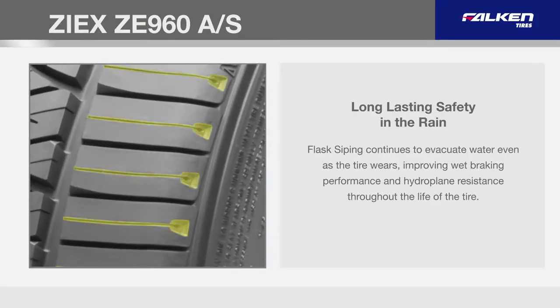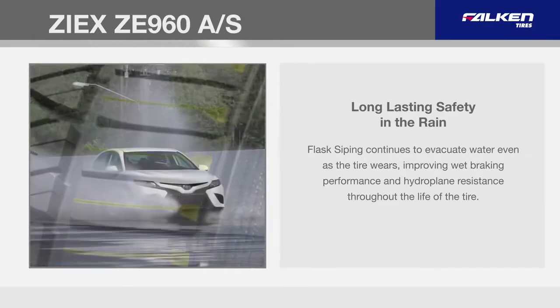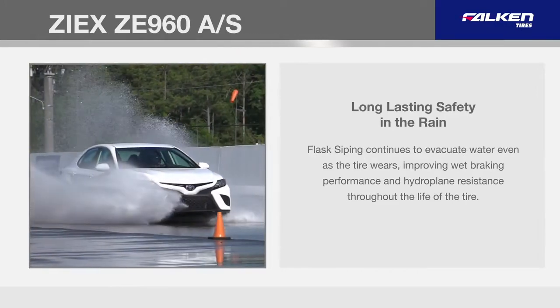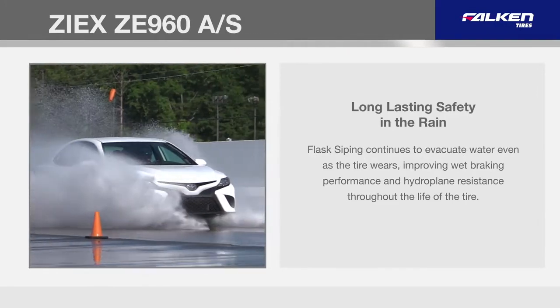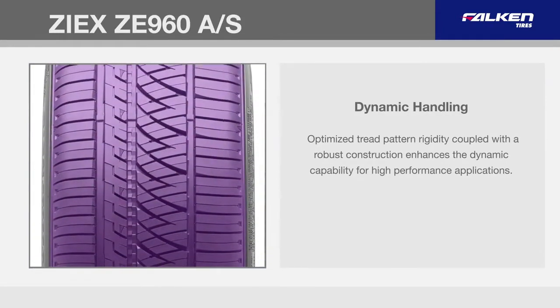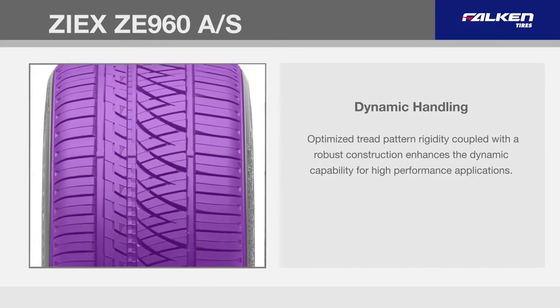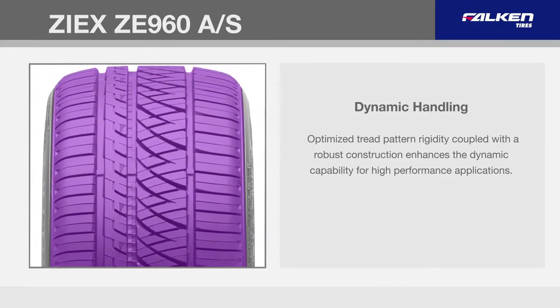Flask siping continues to evacuate water even as the tire wears, improving wet braking performance and hydroplane resistance throughout the life of the tire. Optimized tread pattern rigidity coupled with a robust construction enhances the dynamic capability for high-performance applications.